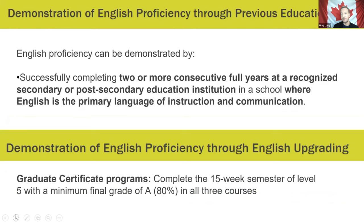For graduate programs, you can see the scores required. You can also meet English proficiency requirements through previous education — successfully completing two or more consecutive full years at a recognized secondary or post-secondary institution where English is the primary language of instruction. For the graduate certificate programs, a student who studies the ELL English language learning pathway will need to complete the 15-week semester of level 5 with a minimum grade of 80% in all three courses.